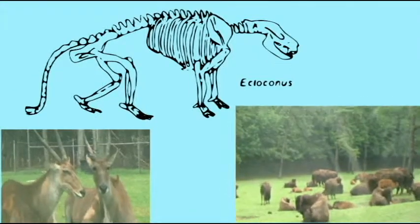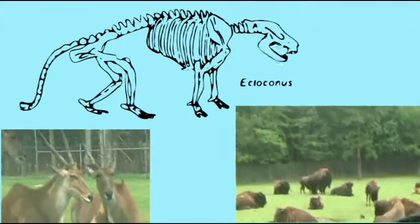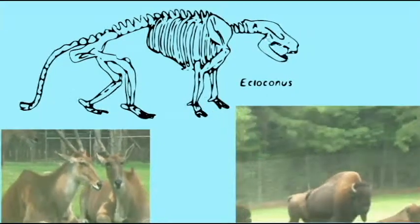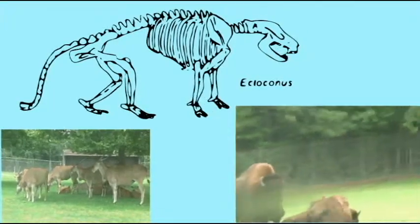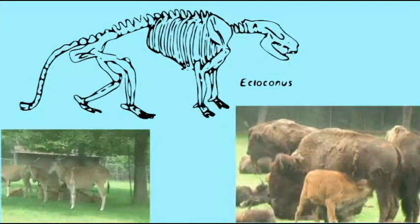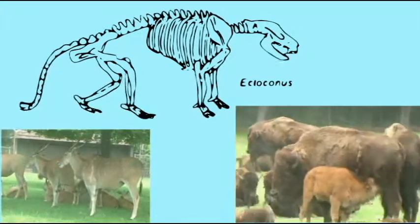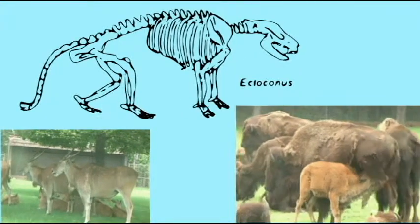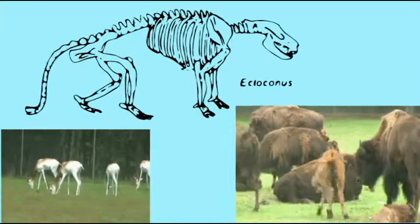When the Cenozoic started, there were no deer, or cattle, or giraffes, or sheep, or goats — none of these things. Instead, there were the Condylarths. We represented up to 70% of many of the fossil mammals in early fossil sites. And it was from we, primitive Condylarths, that the even-toed Artiodactyls, such as deer and cows and goats, and the odd-toed Perissodactyls, such as rhinos and horses, would evolve later in the Cenozoic era. So we Condylarths were the ancestors of the big herbivorous mammals alive today.